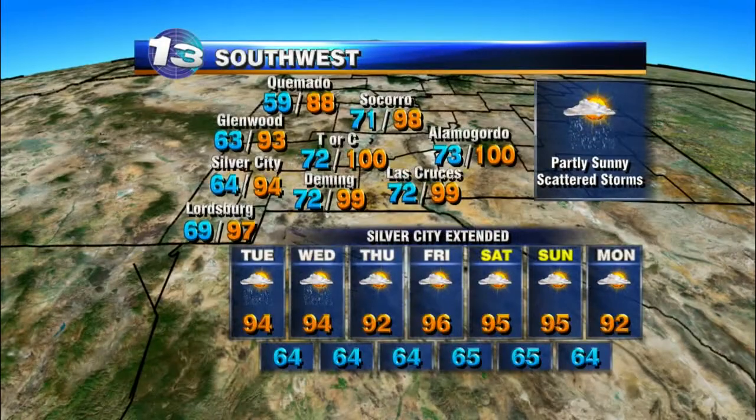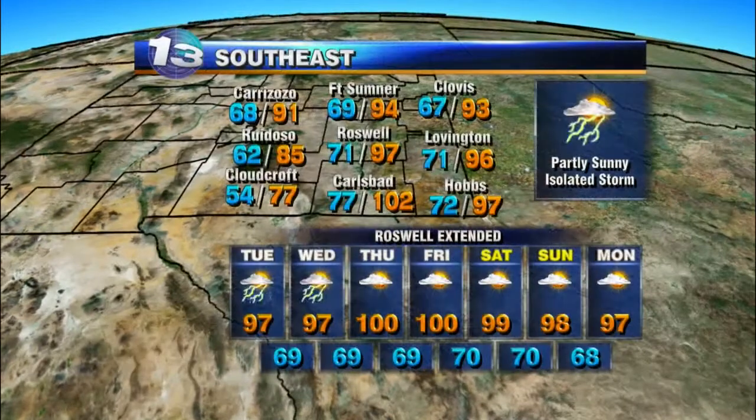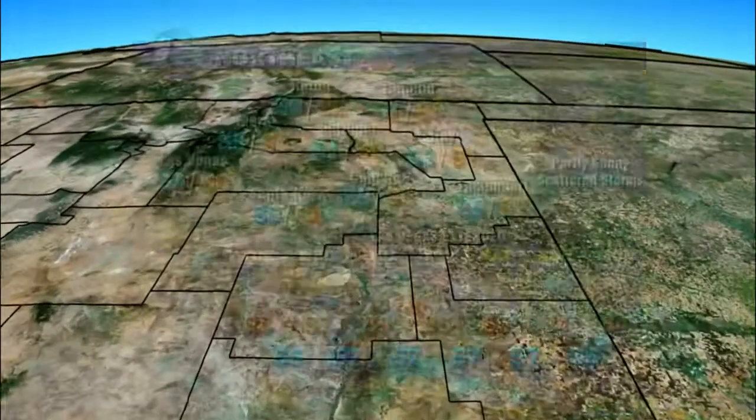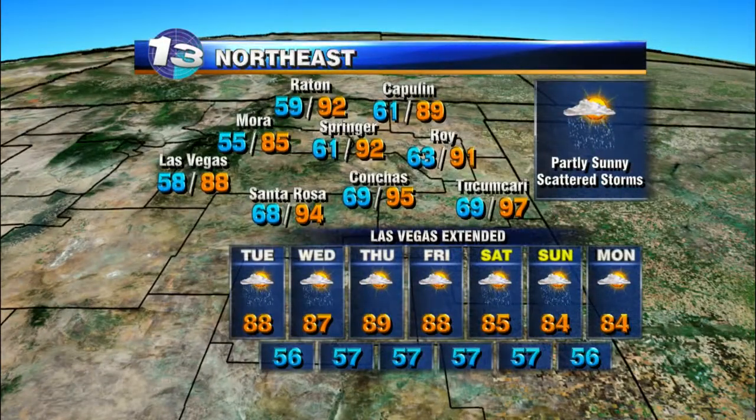Over to the southwest, the best shot at showers is Tuesday and Wednesday, and then spot storms will remain possible through the rest of the workweek and into the weekend. 97 tomorrow in Roswell, 94 in Fort Sumner, and 77 in Cloudcroft — going to remain warm with a chance at spot showers the next couple of days.